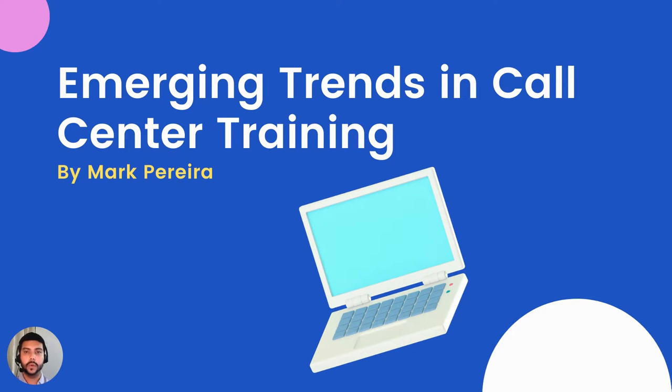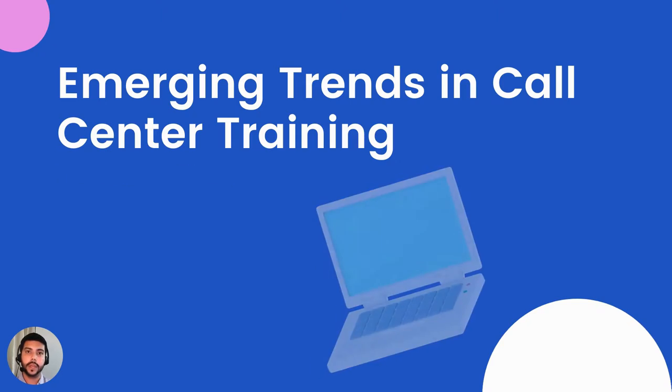Welcome to this quick little video on some of the emerging trends in the call center training space. My name is Mark Pereira and I've got about 10 years of call center training experience, which I'd like to share with you regarding some of the call center training trends. So let's go ahead and get started.